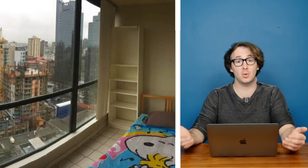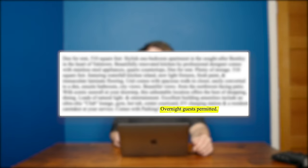Loads of natural light — I mean, technically that's the truth, but one of your walls is a window. Overnight guests permitted — why, thank you, sir. But if it's all the same to you, I'd be too embarrassed to bring someone back to this flat. Thankfully, there's a construction site nearby. At least someone's going to get a drilling.